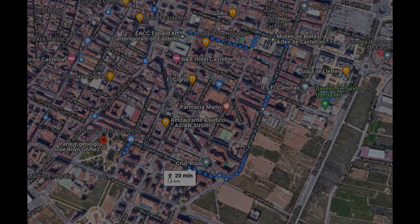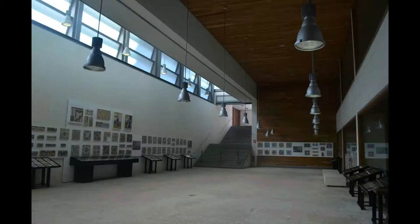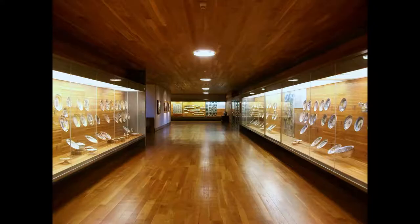Otro de los principales museos de Castellón se ubica a pocos minutos. El Museo de Bellas Artes reúne colecciones y obras cedidas por diversas entidades y coleccionistas, ordenadas en cuatro grandes grupos, desde la arqueología hasta la pintura o la cerámica típica de la provincia. De esta última destaca una estupenda colección que expone cientos de piezas, muchas de ellas producidas en la provincia de Castellón.